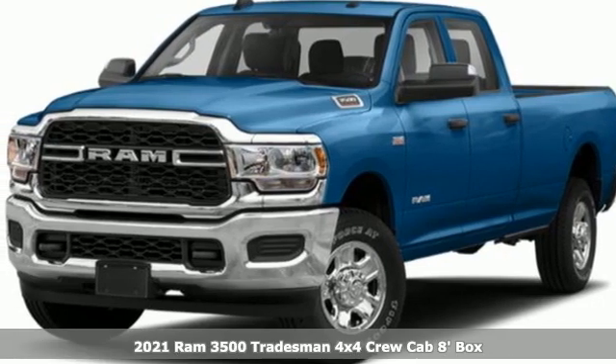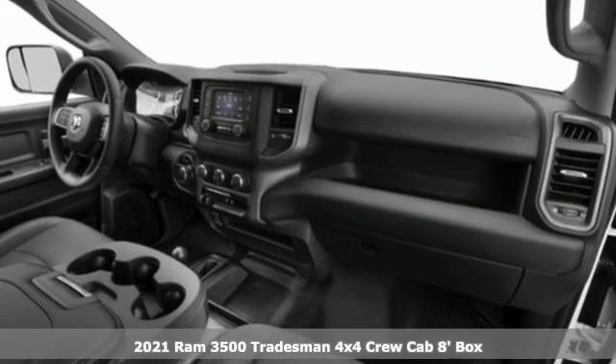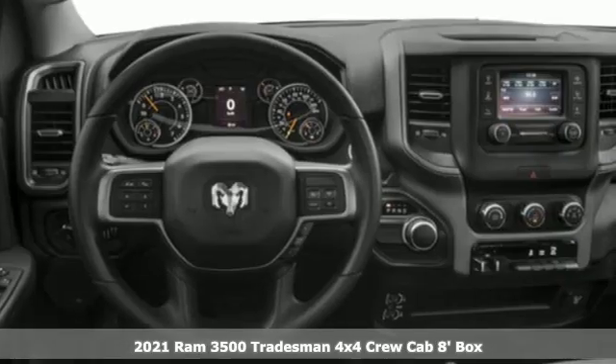It's a new 2021 Ram 3500. From the decades of testing and engineering to the build, it is born to be on the job site.